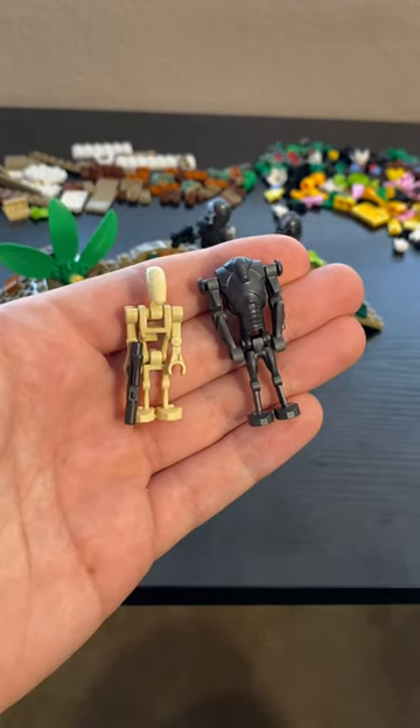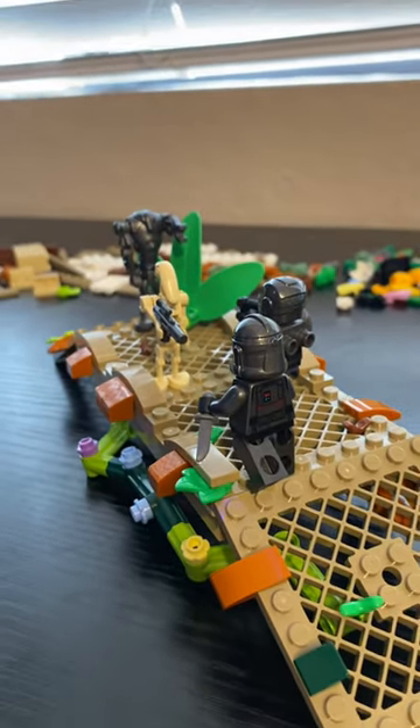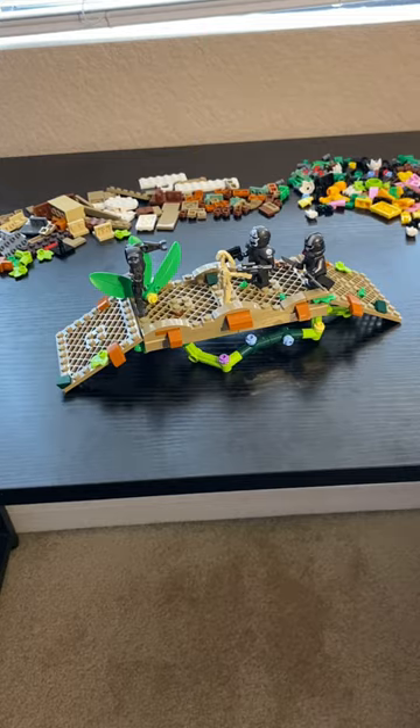Now to give the Bad Batch some ops, because we know they have a lot. I'm not the biggest fan of this creation, but for the pieces that I had to work with, I think it gives off a good vibe. It definitely felt good to get creative with LEGO again.